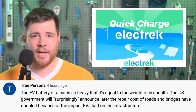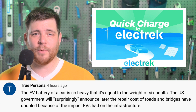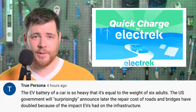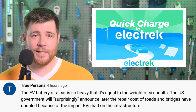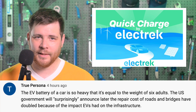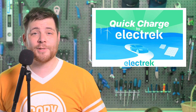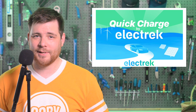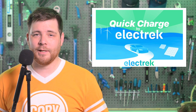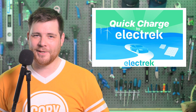In today's community comment, a channel called True Persona says the EV battery of a car is so heavy that it's equal to the weight of six adults, and that the U.S. government will surprisingly announce later that repair costs of roads and bridges have doubled because of the impact EVs have had on infrastructure. I'm not quite sure where the doubling figure comes from in terms of vehicle weight, but I'd be curious to know if road repairs spiked after SUVs were being subsidized by the U.S. government in decades past — I think that would be the most applicable comparison. In all reality, I really don't doubt for a moment that road taxes will increase, but that's mostly because I'm cynical about government spending.